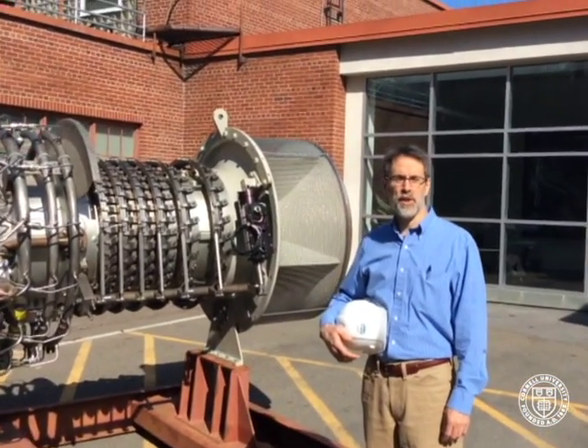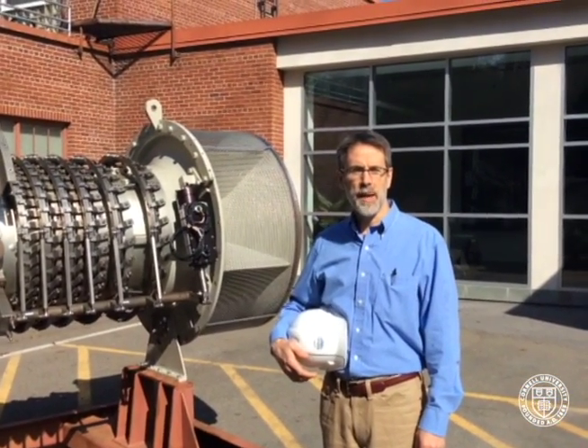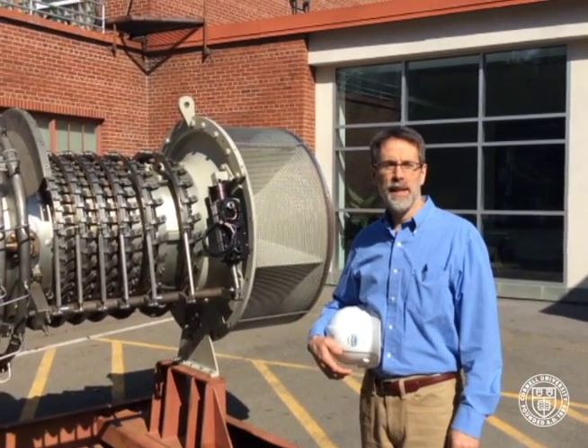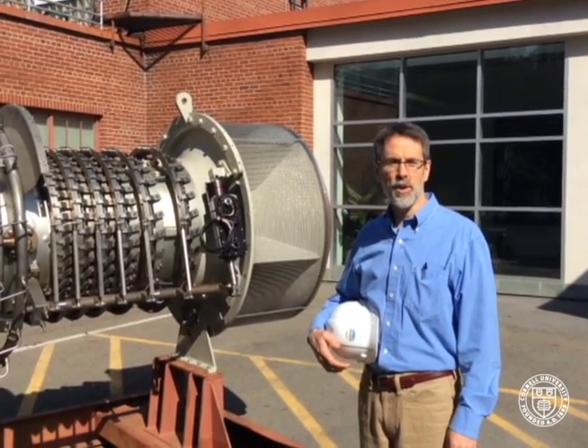I'm Lanny Joyce, Director of Utilities and Energy Management at Cornell University. I'm standing in front of one of our two combustion turbine engines that provide electricity and heat to the entire university.